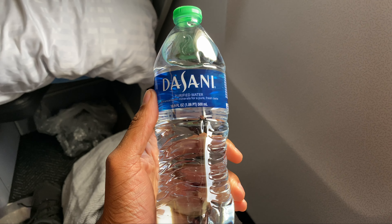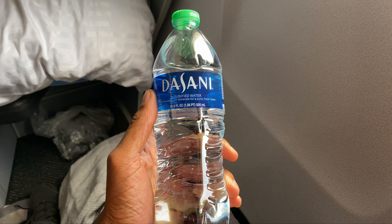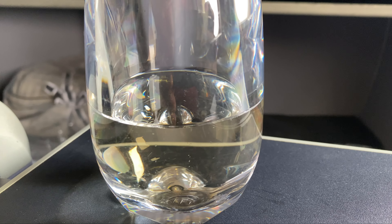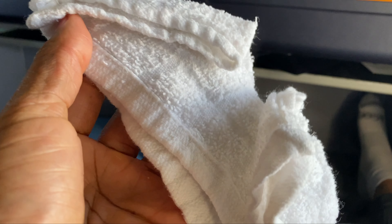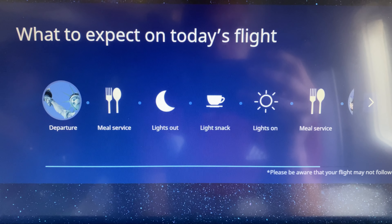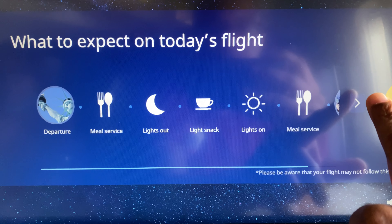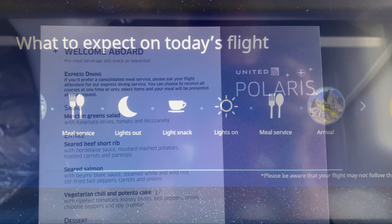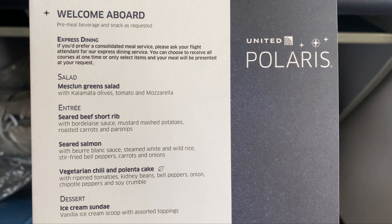You did have a bottle of water waiting at the seat for you — that's a good sign. Pre-departure beverages were offered; the flight attendant came around with champagne, so I only saw champagne available. A hot towel was handed out after takeoff. One thing I do like is that on the in-flight entertainment screen, you have the service flow — so you can see what to expect with the service on the flight as far as meals go. I'll leave you with the menu and show you what I got shortly.